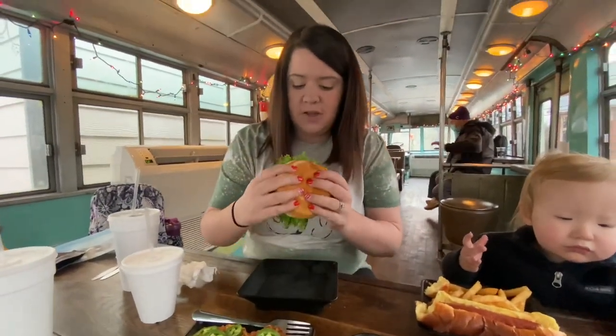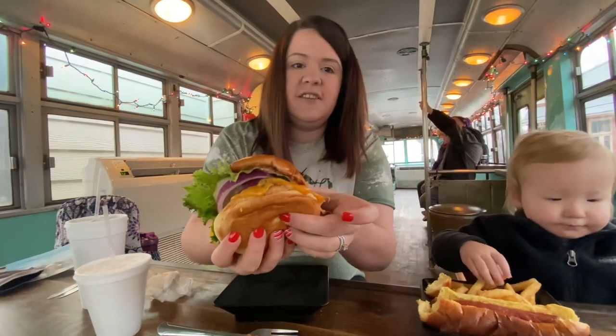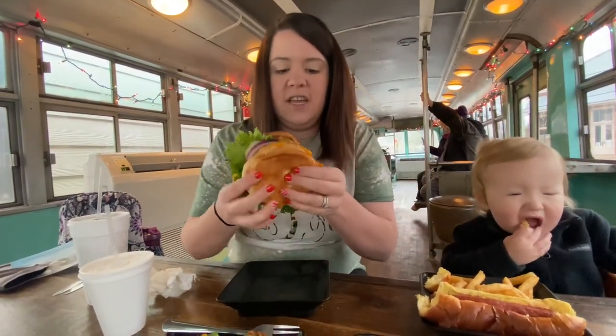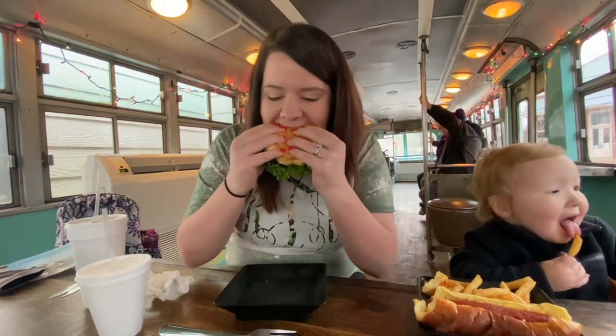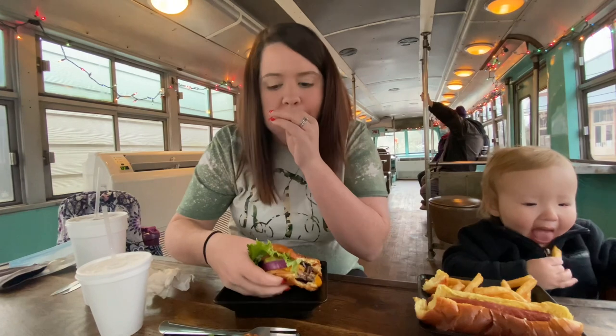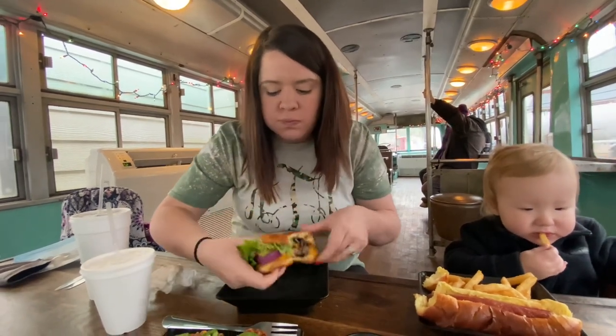I'm going to try this burger because it looks delicious. The cheese is cooked really down into it — the cheese is melted onto the patty. They look good. It looks like it's a fresh made patty.